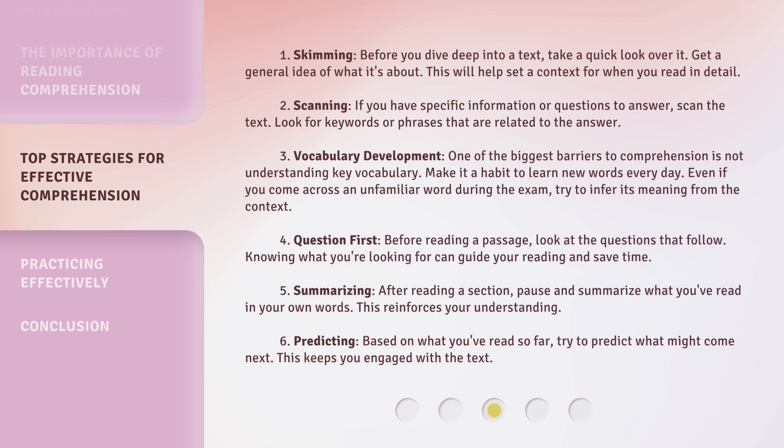Strategy 5: Summarizing. After reading a section, pause and summarize what you've read in your own words. This reinforces your understanding. Strategy 6: Predicting. Based on what you've read so far, try to predict what might come next. This keeps you engaged with the text.